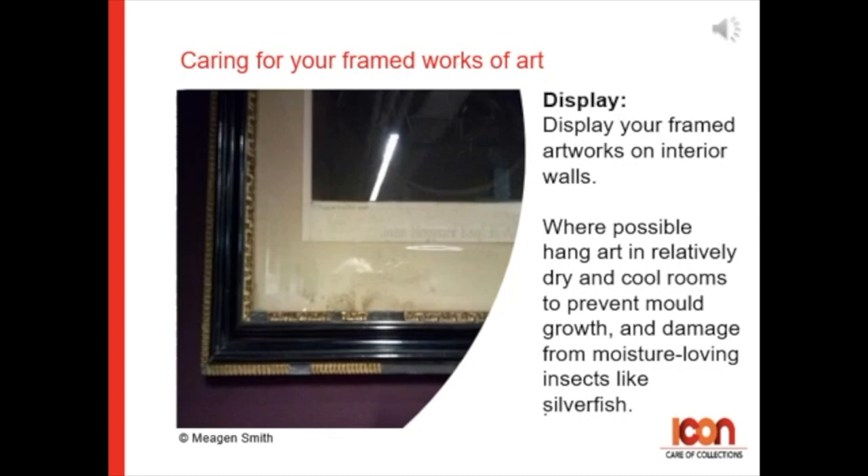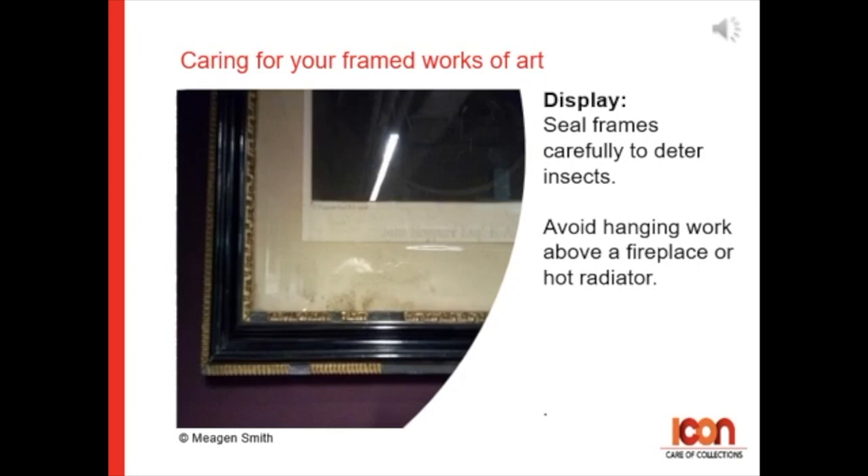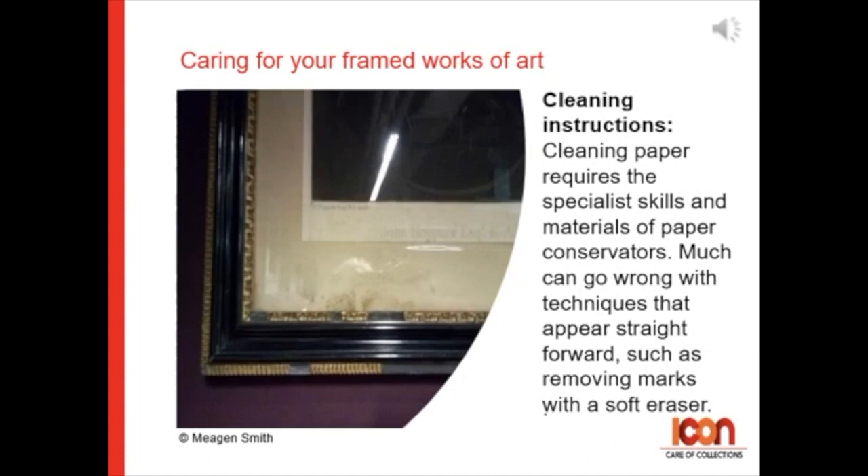Seal frames carefully to deter insects, and avoid hanging work above a fireplace or a hot radiator. For cleaning instructions: cleaning paper requires the specialist skills and materials of a paper conservator. Much can go wrong even with techniques that appear to be straightforward, such as removing marks with a soft eraser.